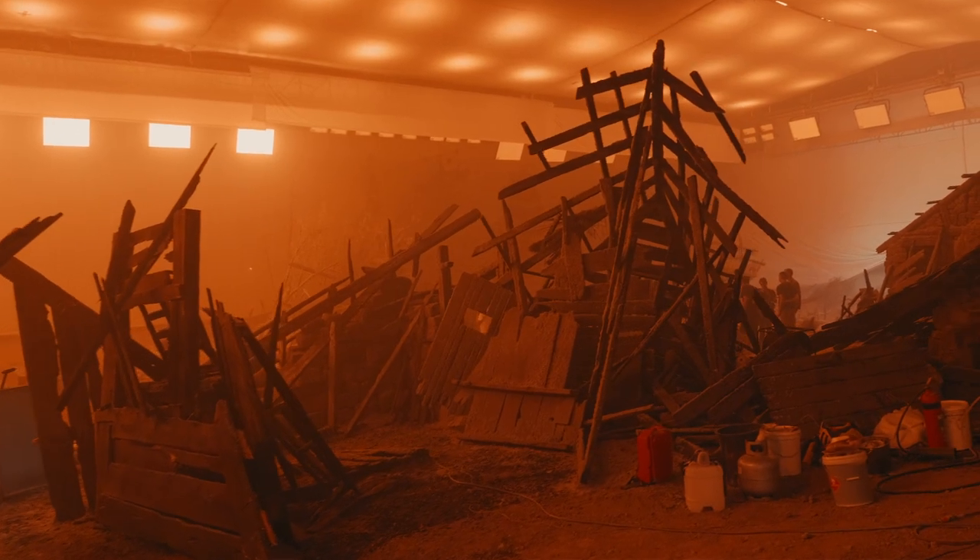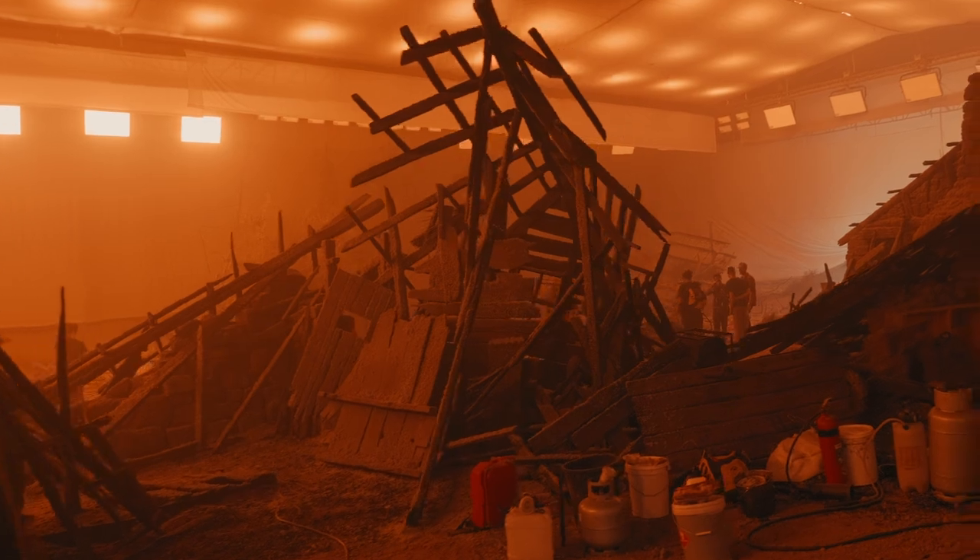We didn't just want the world to be red. We wanted the world to be deep red in some of the darker tones, and then slowly back out to an orange-red as things get brighter. And then as you get into the fires, it kind of backs out even further into yellows.